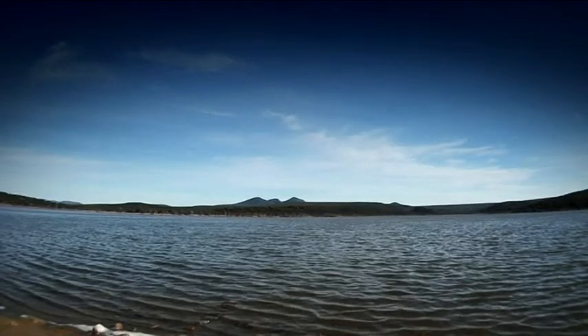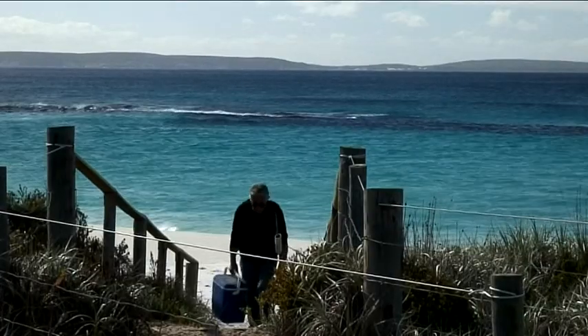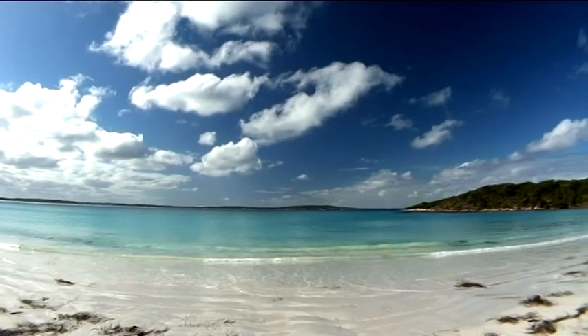The Barren and Ravensthorpe Ranges, Hammersley River and Bremer Bay are just a few of the places people travel from miles away to see, and it's largely due to the immense history of the landscape.